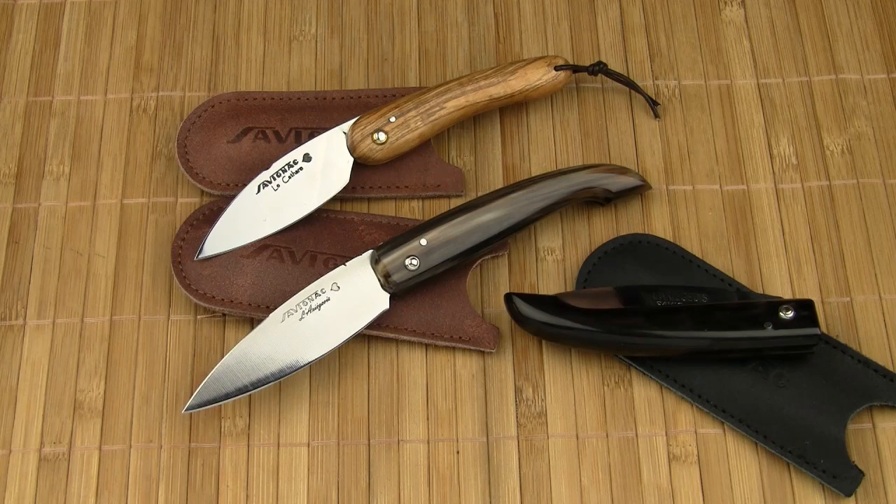Friction folders might seem to be an anachronism in today's era of sophisticated locking mechanisms. But let's not forget that the very first folding knives were friction folders. We know, for example, from archaeological finds that the ancient Romans had them.